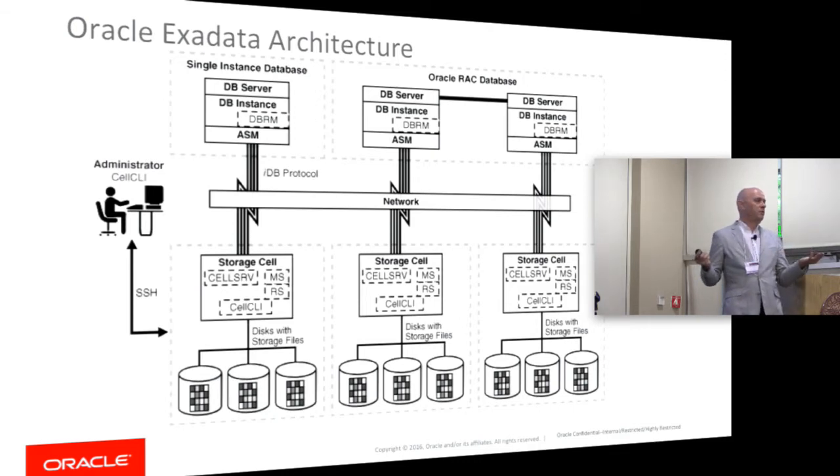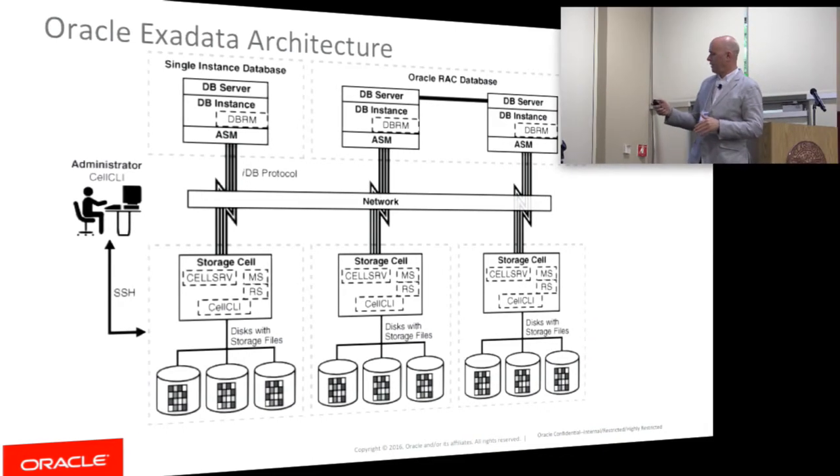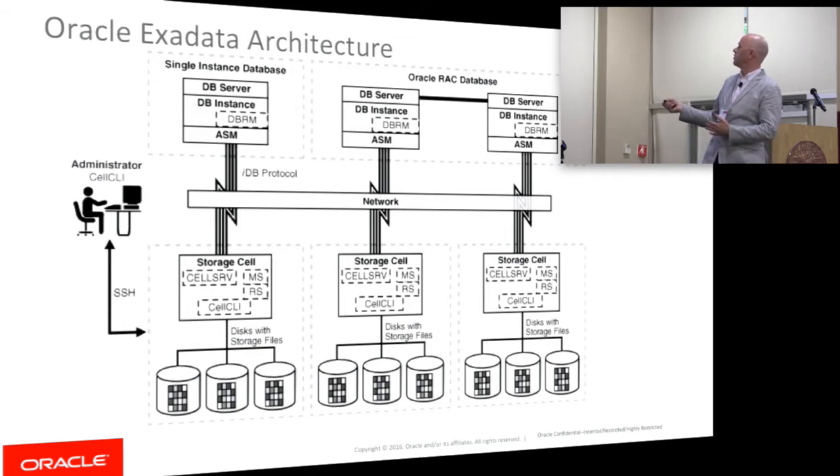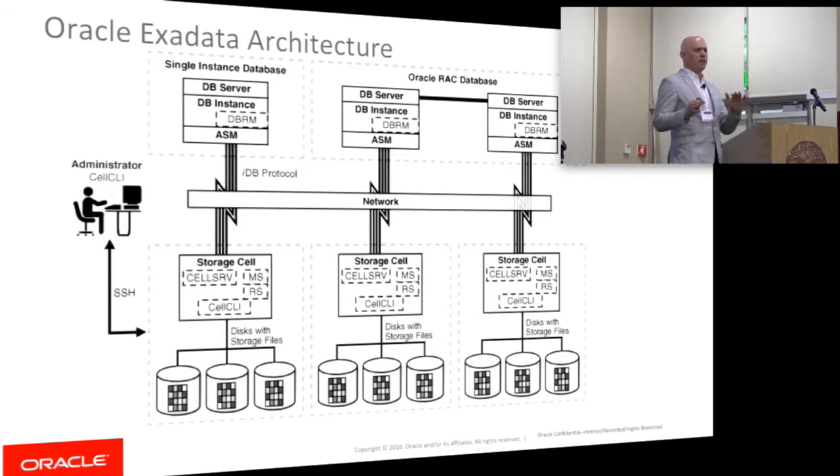We use InfiniBand and RDMA at pretty much every point possible. We run our own protocols right across the InfiniBand — low latency, very high bandwidth, lots of cool features. You can scale out the server tier layer as you wish, and the storage cell layer as well. If you have a heavier compute load, you can go with more database servers and fewer storage cells, and vice versa — if your workload is more storage or query intensive, you can add more storage cells.